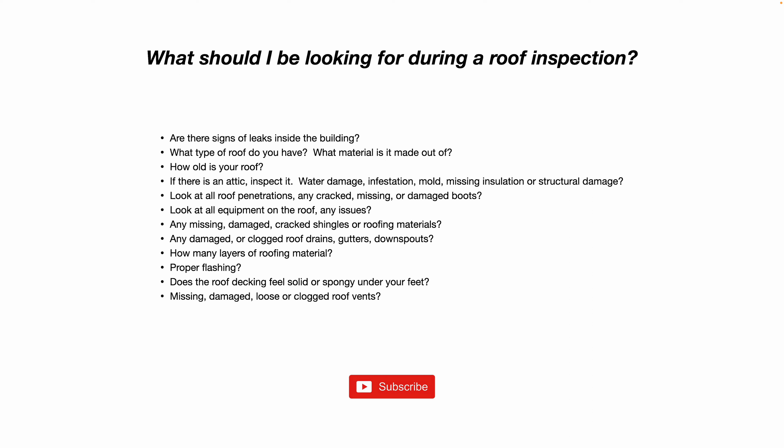Check flashing around chimneys as well. If you're looking at a shingled roof, are there missing, cracked, damaged, or warped shingles? Are there any clogged roof drains? Are gutters and downspouts missing or loose?